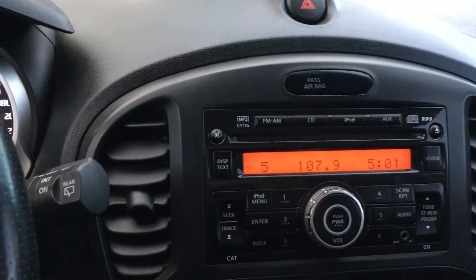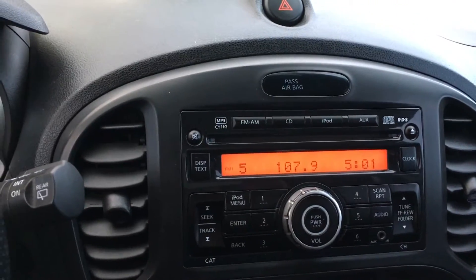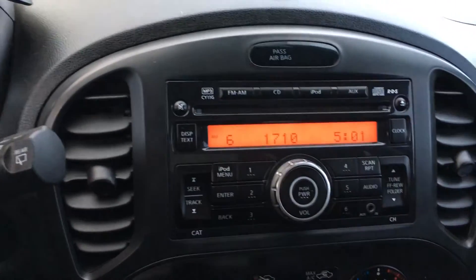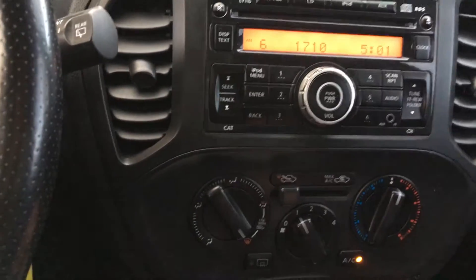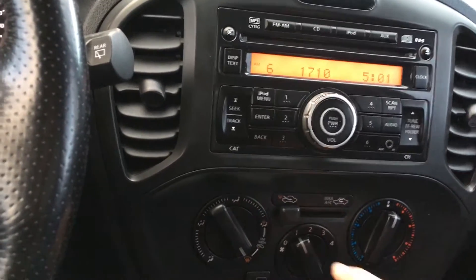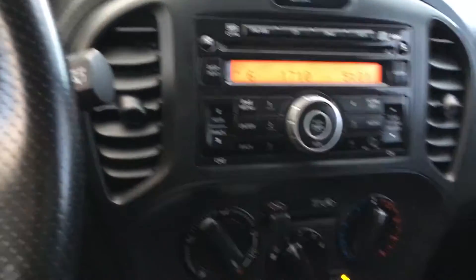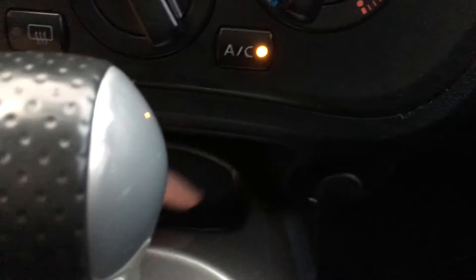The controls on your steering wheel control the source, so that changes the station you're on. Below that you have your climate control with AC and max AC, front and rear defrost, and dials for your vents and temperature. Below that you have a power outlet and a little place to put things.